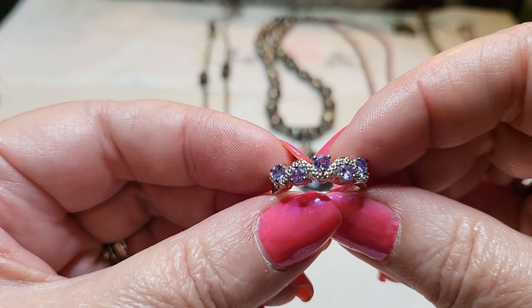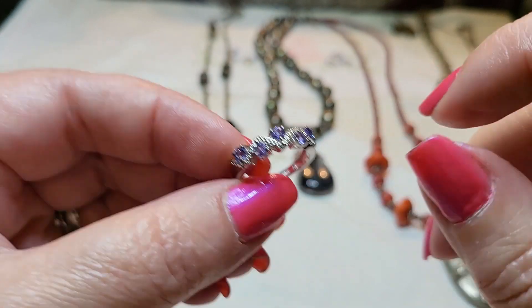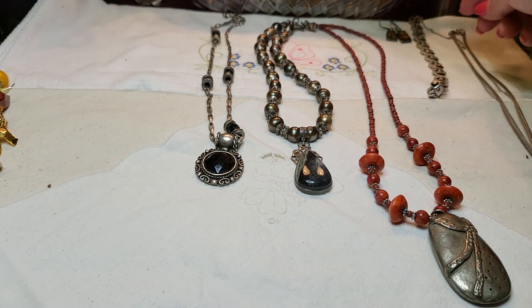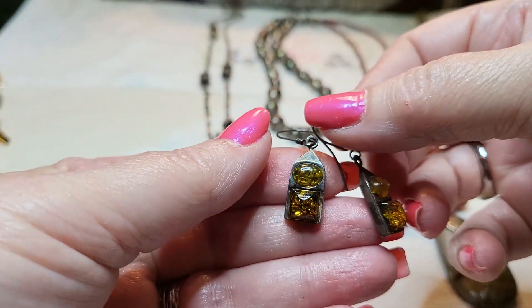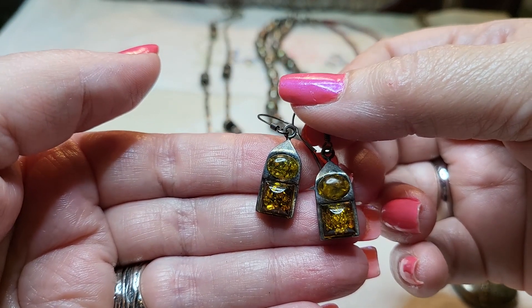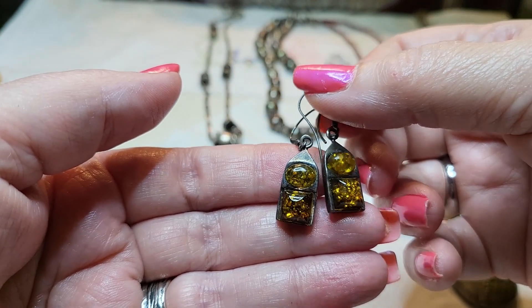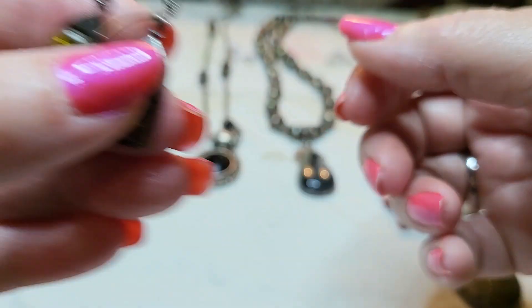These are not amethysts — they are amber. I kept saying amethysts. I had amethysts on the brain. They're amber, just wanted you to know.